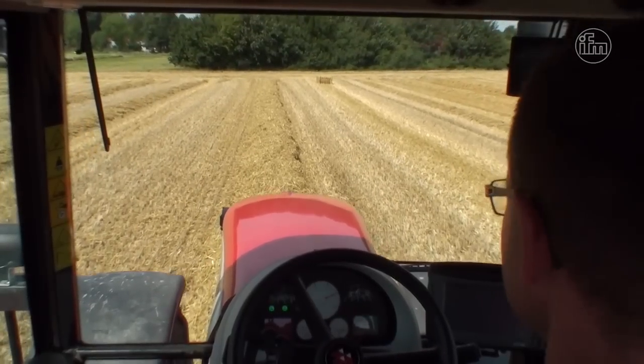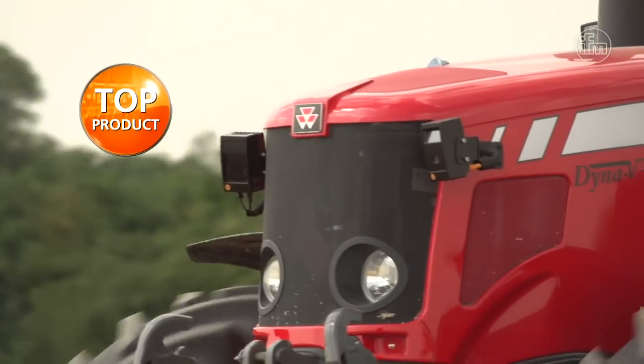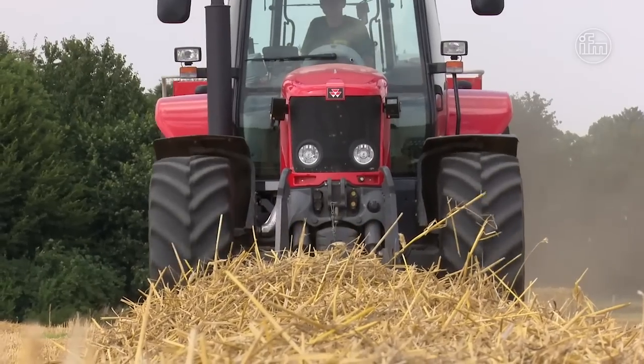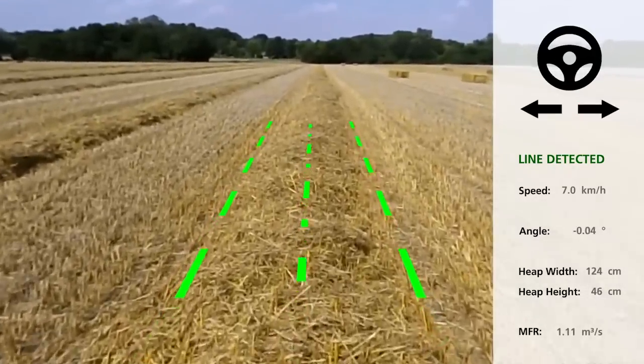With the Smart 3D Sensor O3M from IFM, a new application solution for automatic swathe or line guidance is now available. Using more than 1,000 individual measurements, a linear contour — such as a swathe — is detected in a split second and automatically tracked.